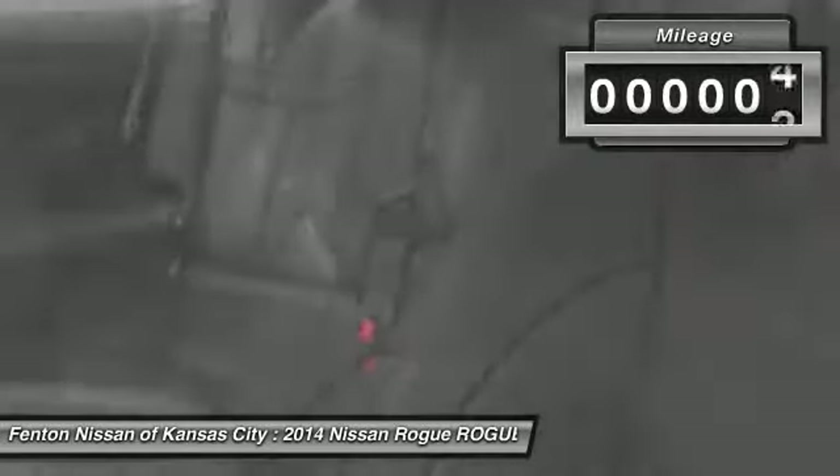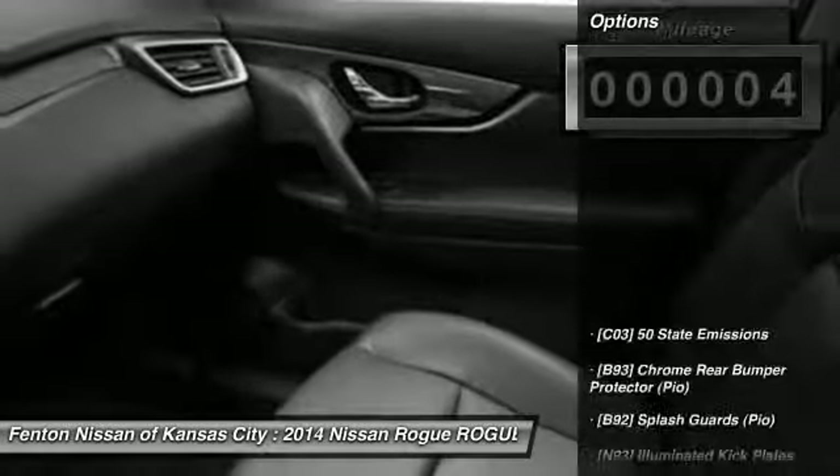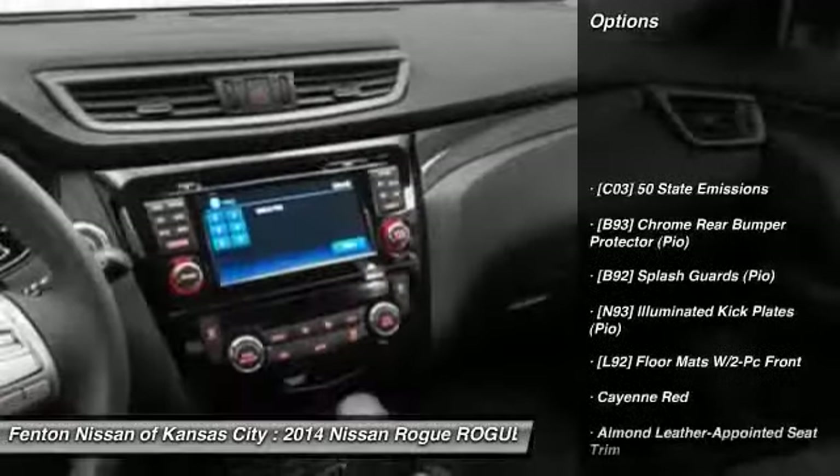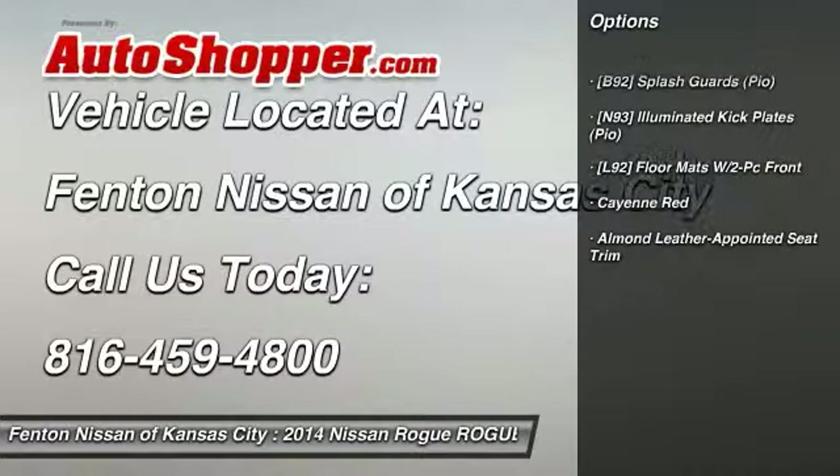This vehicle has less than 100 miles. Here are some of this vehicle's great options: Splash Guards. Is love at first sight really possible? Let us know when you stop in.